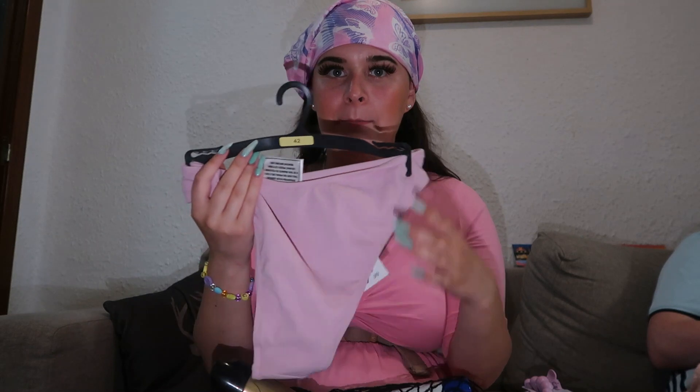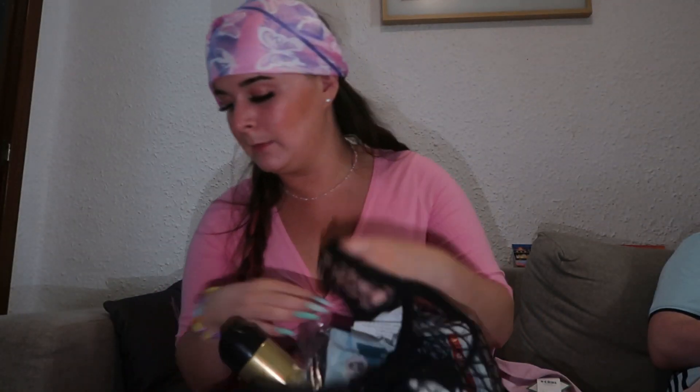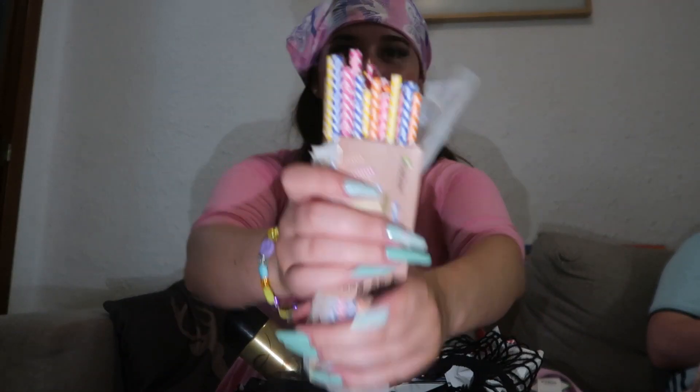Then we went to Carrefour where we got food for the taste test video, and also some boring bits — I got hairspray, Scott got shampoo, and I also got these wee pink bikini bottoms. I also got some makeup wipes — very biodegradable ones — some face masks, and some paper straws for drinks. And that's pretty much all that I got.